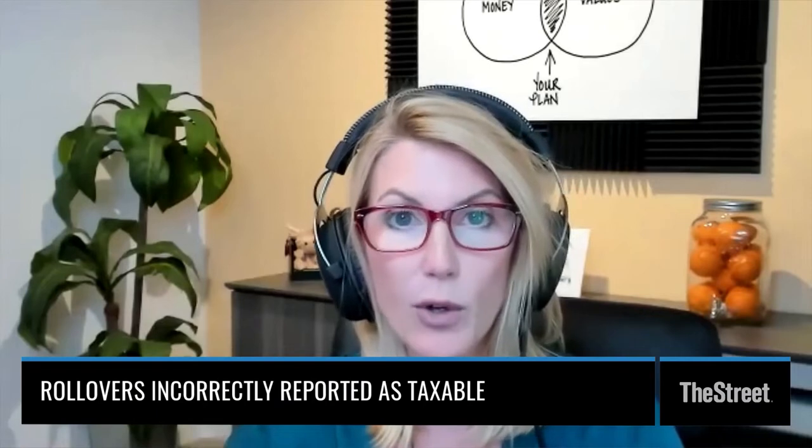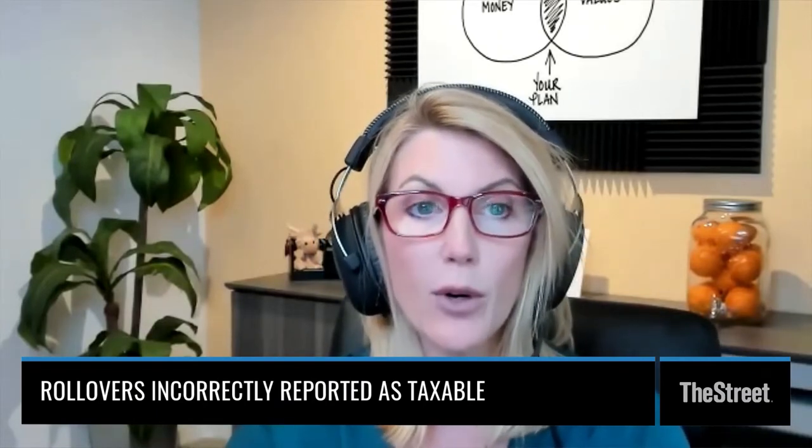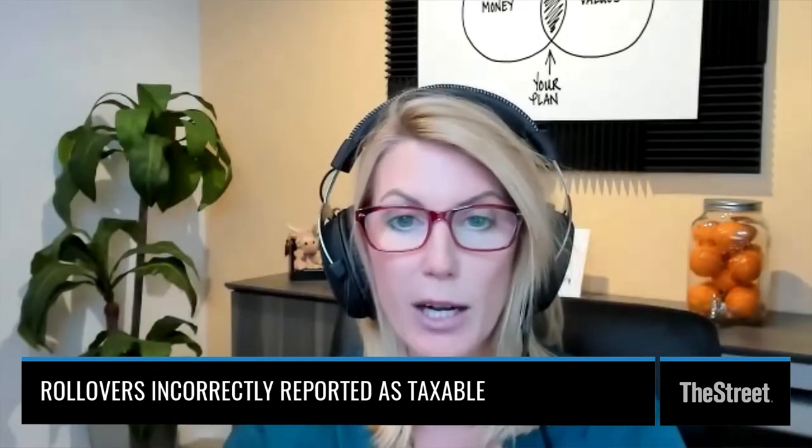I also see mistakes where people do rollovers — from a 401k or a 403b to an IRA. The 401k provider reports the full amount of the rollover, and so the tax preparer reports it all as if it were taxable income, when really none of it was taxable because it all went directly to the IRA account.